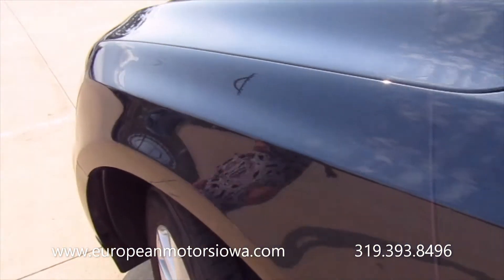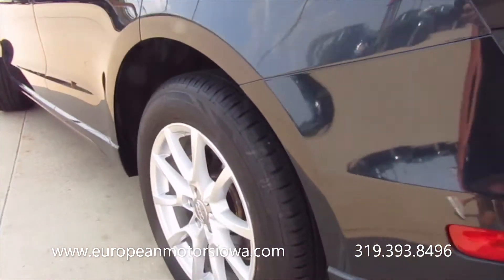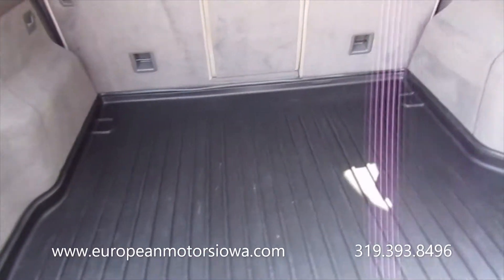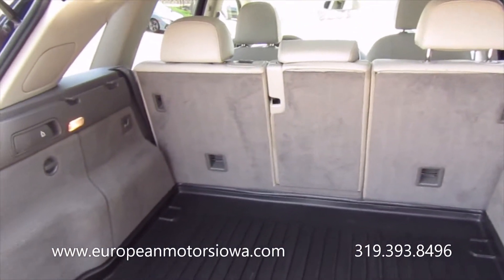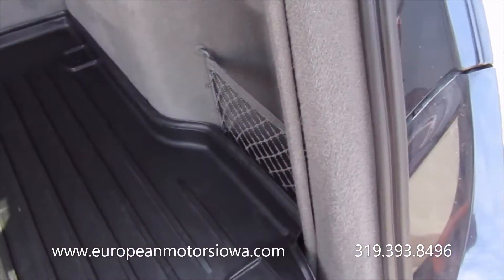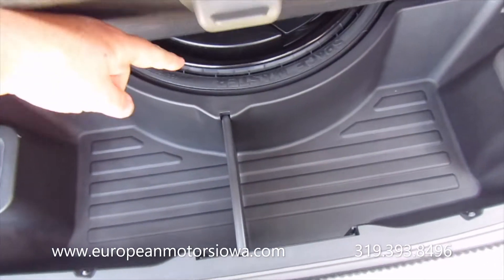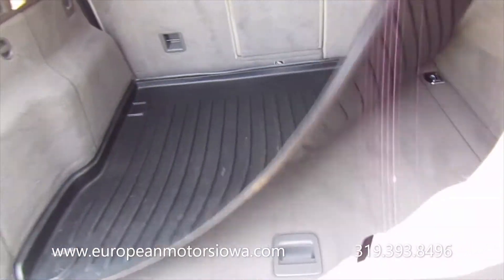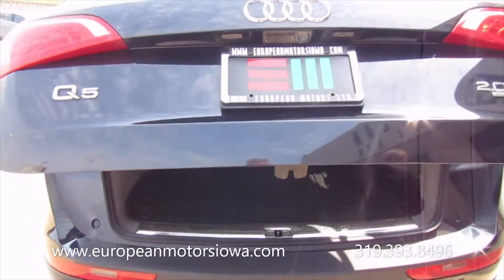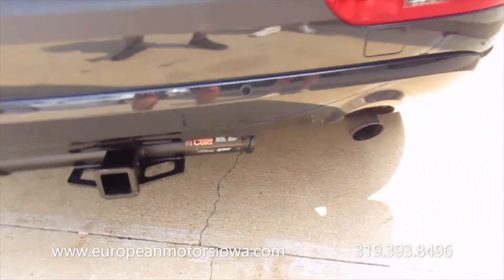Sorry about the wind — hopefully that's not bugging you too much. Really nice set of Yokohama tires with really good tread. All-weather mat here. Got a little wear on that back seat from things being loaded in. There's some extra storage down there, and you've got the little collapsible spare tire. Power liftgate. And there's a hitch for pulling a utility trailer, bikes, or whatever.